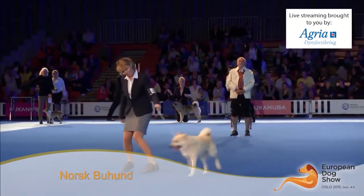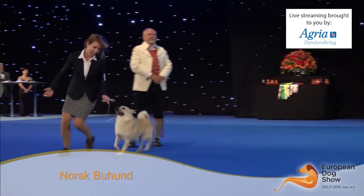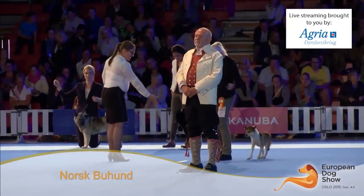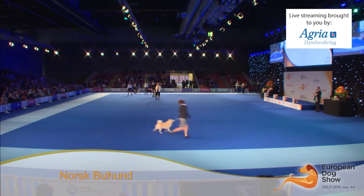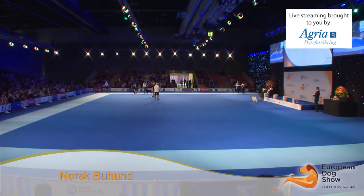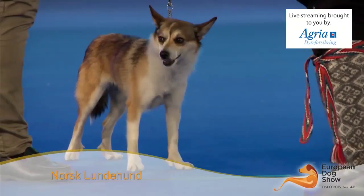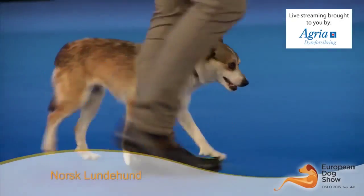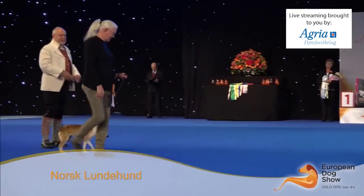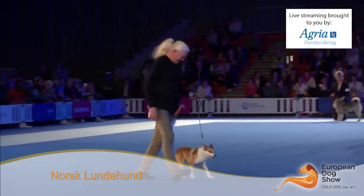This is the Norwegian Buhund. They can also be black. The Norwegian Buhund is number 9380. There are 43 entries. Marianne Holmley from Norway judged them, and this was the winner. The last one, the Puffin Dog, is number 9514. Kristen himself judged them, with 53 entries.